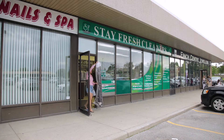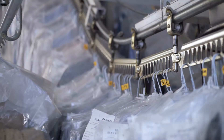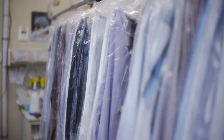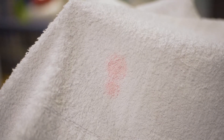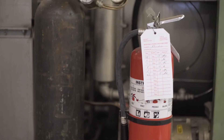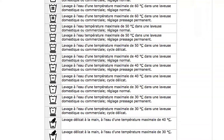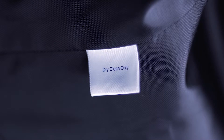Dry cleaners keep their customers looking good for those all-important business meetings, a much-anticipated social event, or important family occasions. PERC, short for perchloroethylene, is used extensively in the dry cleaning business. It's an effective solvent for removing nasty stains and dirt from a garment. It's also non-flammable for fire-safe operation, and it meets the recommended cleaning process shown on many garment labels.